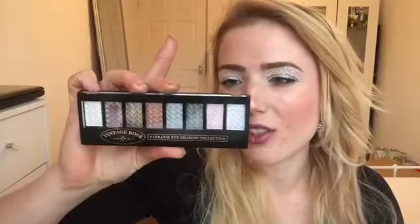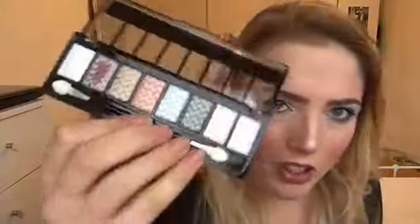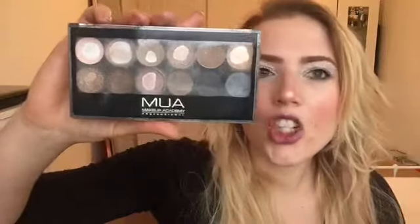I just got this eyeshadow palette for Christmas from my friends. It's from the brand Vintage Rose, which I believe is maybe an Asda or Tesco brand. I haven't really even swatched it yet to be perfectly honest with you — it looks pretty incredible. I'm going to give it a go, so just because I got it a few weeks ago I'm definitely not getting rid of that.